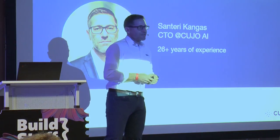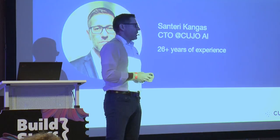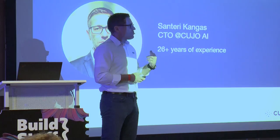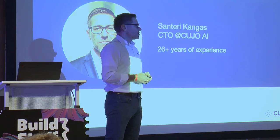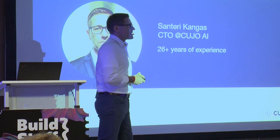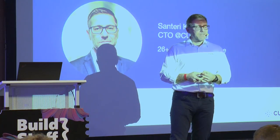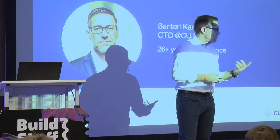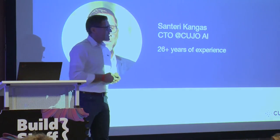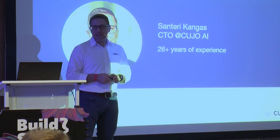I've been in the security industry for two and a half decades. 20-plus years in a company called F-Secure, running their security laboratory, building security solutions for internet security and for teleoperators. As CTO working for Secunia, a vulnerability research company out of Denmark, Flexera software asset management, OMADA identity and access management. I joined Kujo in the beginning of 2018.